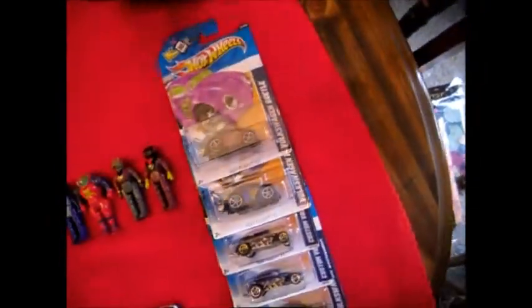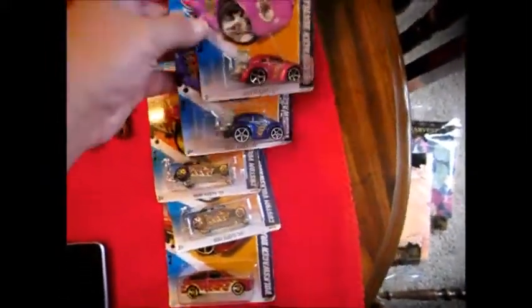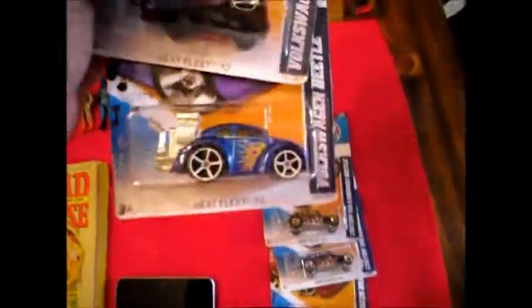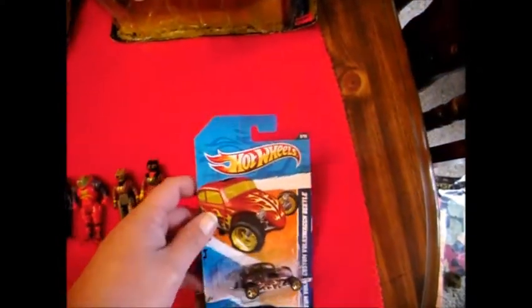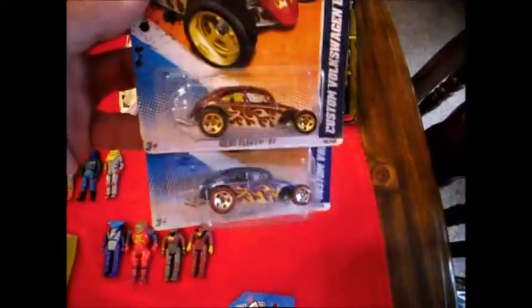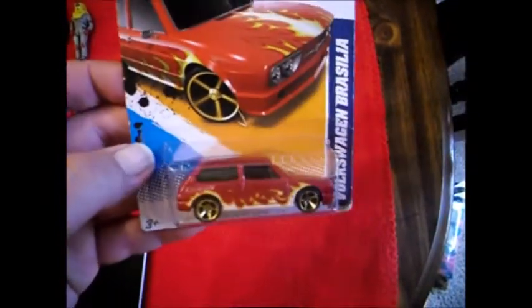Picked up some more Volkswagens, which is pretty much all I'm after. I love to get the Volkswagens — the Beetles and any of the Volkswagen vehicles. We got the pink and blue ones. I found these at Walmart or Kroger, picked up two different times, and then the two custom Volkswagen Beetles in red and blue, and the Brazilia. I had this in another color and got home and I didn't have it anymore, so I don't know what happened.